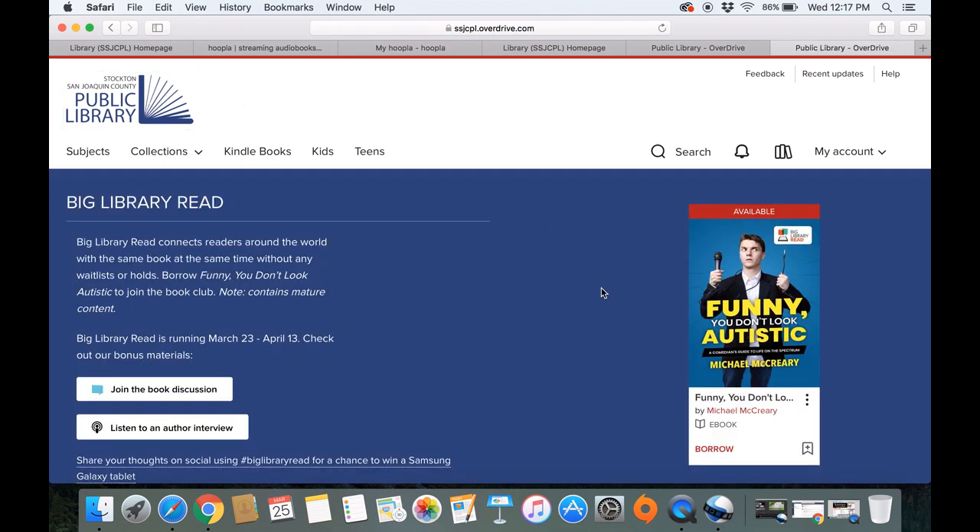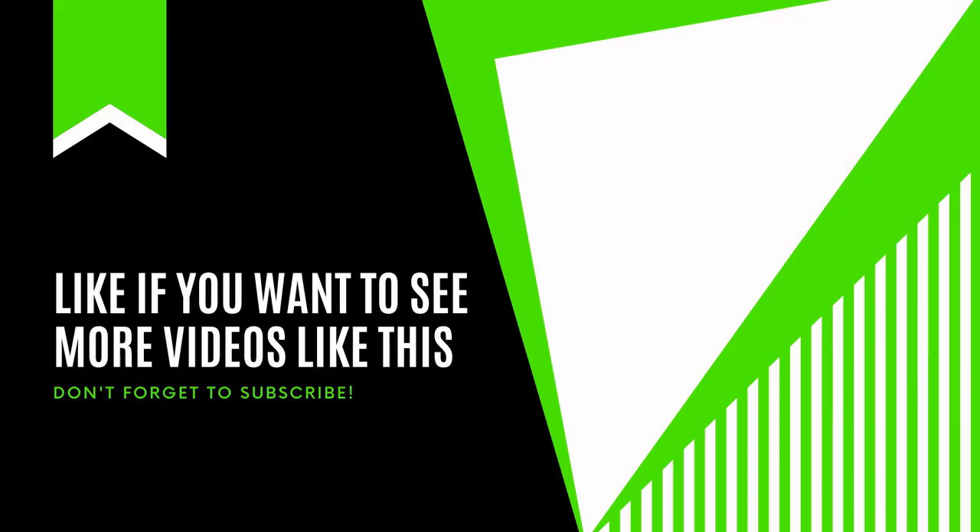I hope you enjoyed this little tutorial of these two wonderful e-resources and that you enjoy them. Thank you so much. Stay tuned for a new video about how you can chat with others about these books using these two resources, Hoopla and Overdrive, on our online book club on Goodreads for SSJCPL. Thank you so much.